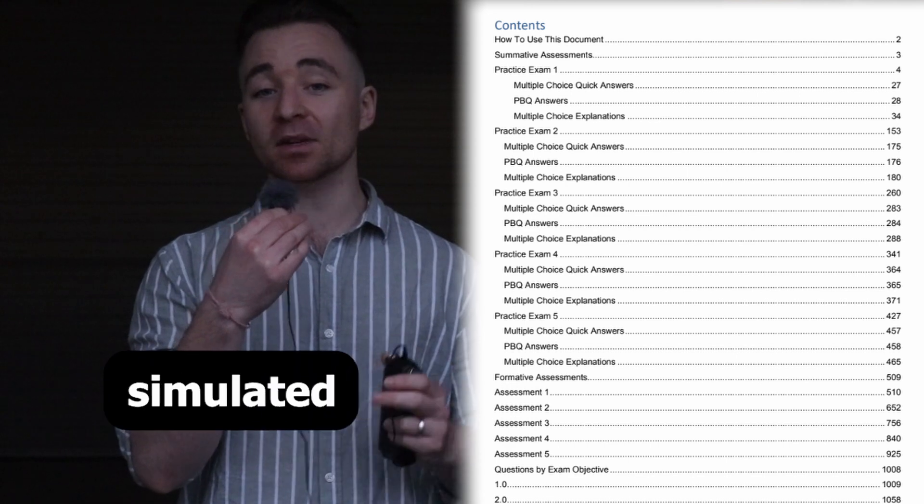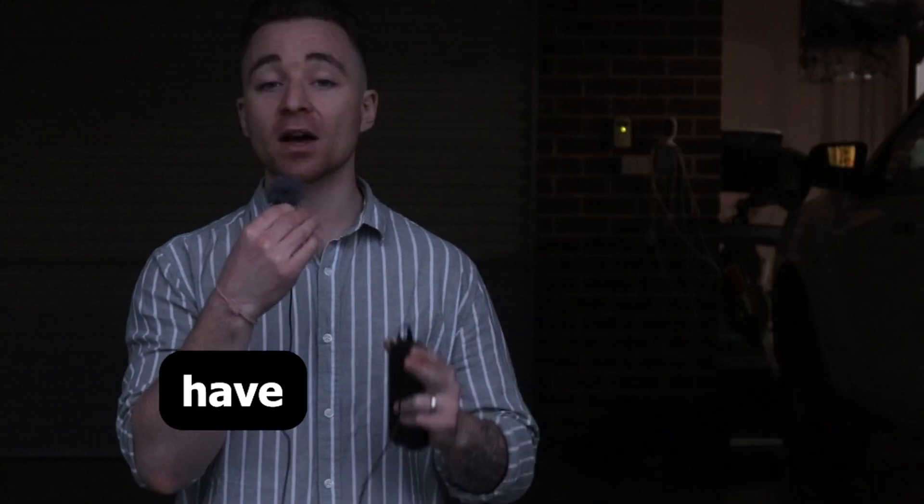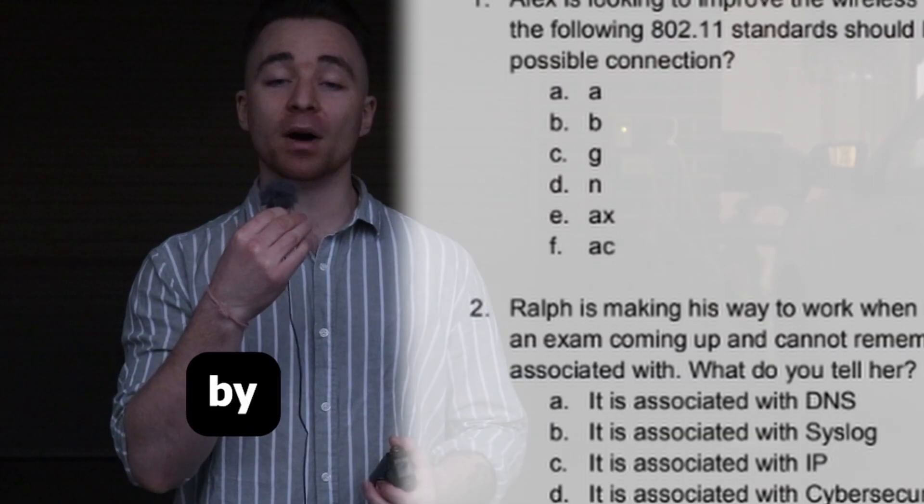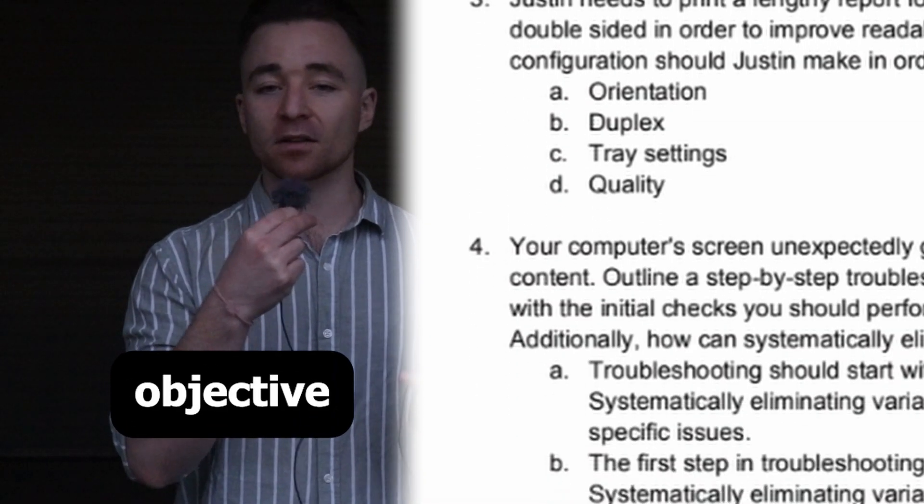These practice exams all give you a simulated exam experience. They all have multiple performance-based questions at the beginning, and you can break them all down by specific exam objective as well.